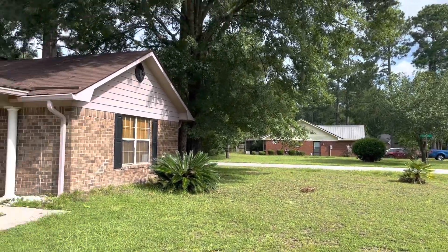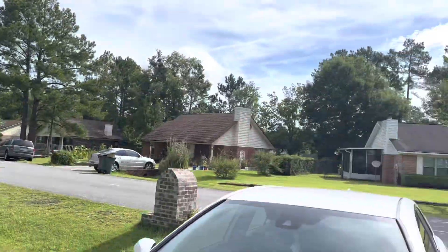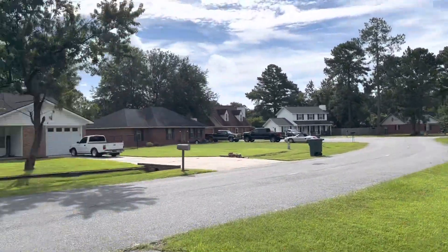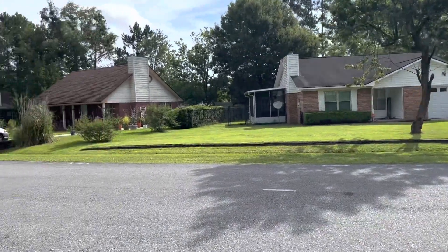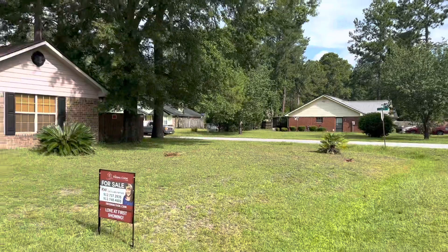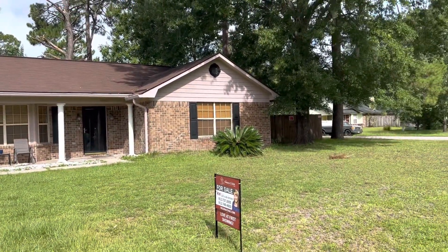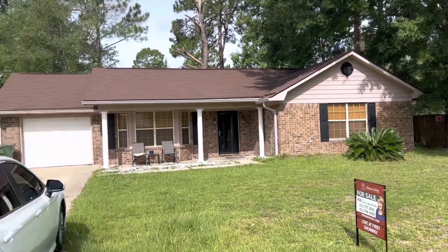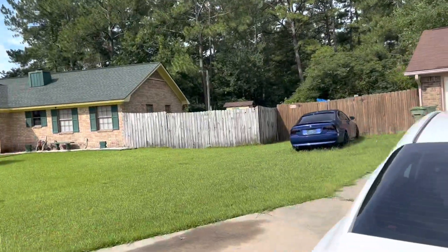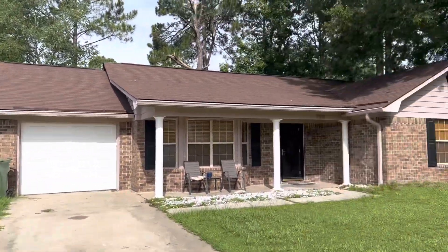This is 705 Dover Lane, down on the south side of Hinesville. I don't believe there's an HOA in this neighborhood — if there is, it's very minimal. This one here is a single-story, single-car garage, and it's a little bit cheaper. It's listed around $180K. We'll take a look at it. The roof looks solid.